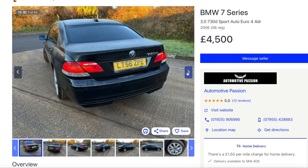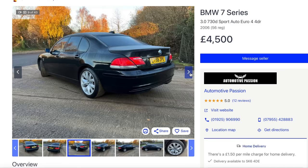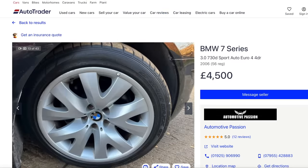That actually looks quite tidy. It's a facelifted model - is that an E65? The engine's bulletproof. It's just loads of fiddly, fussy electronics, air suspension, all that sort of stuff. But you'd like to think - forever the optimist - at that age and mileage, all those kinds of things will have been replaced already. That's what I always tell myself anyway. Bit of man maths.